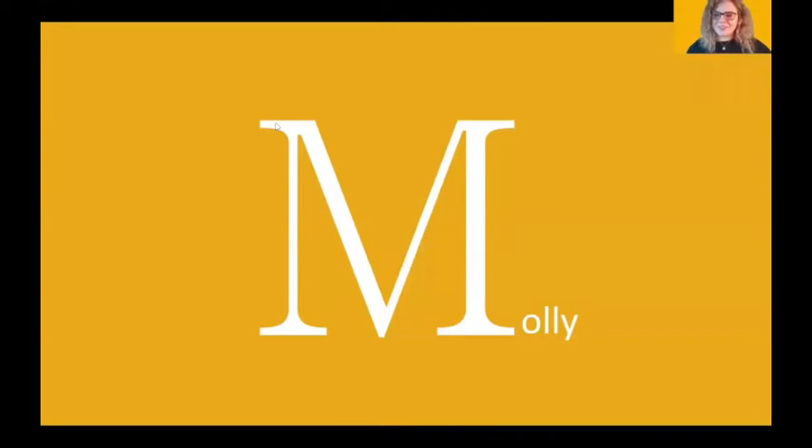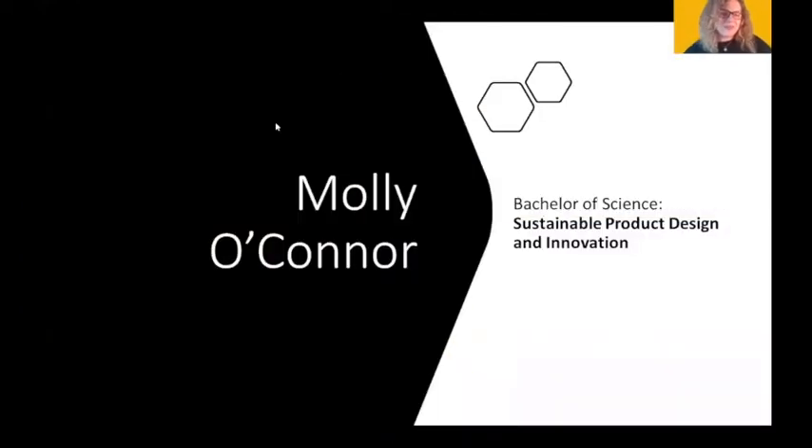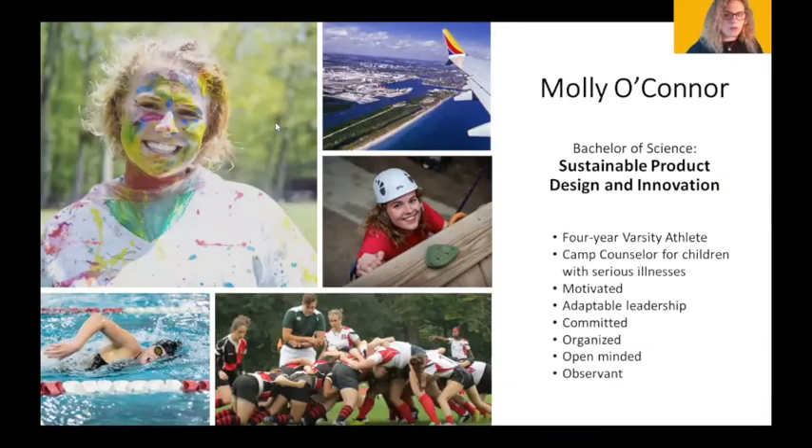Hi, I'm Molly O'Connor. I'm a four-year varsity athlete here at Keene State. I'm motivated, committed, organized, and a good leader. Between swimming and working at the Hole in the Wall Gang Camp — a camp for kids with serious illnesses — I feel I have enough discipline and open-mindedness to say that these are qualities about myself.